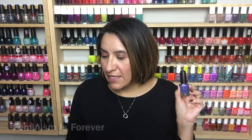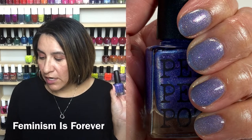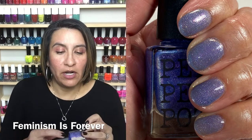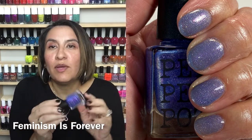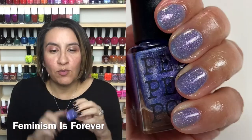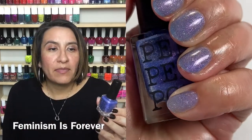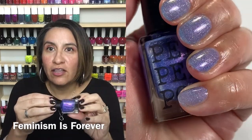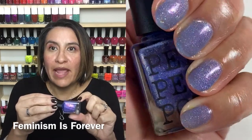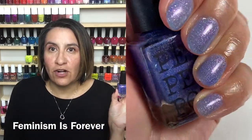Next polish in the collection is Feminism is Forever. This is described as a periwinkle blue with silver micro glitter, silver hollow shredded glitter, gold glitter, and contrasting pink shimmer. This is super cool. I really like that you get these shards. They were a little bit hard for me to get on all the nails, but putting it upside down or using a pro shaker would definitely help. It has a lot of shimmer — very flattering color. The red shimmer in the blue is really, really pretty. Let's get into the live swatching of Feminism is Forever.